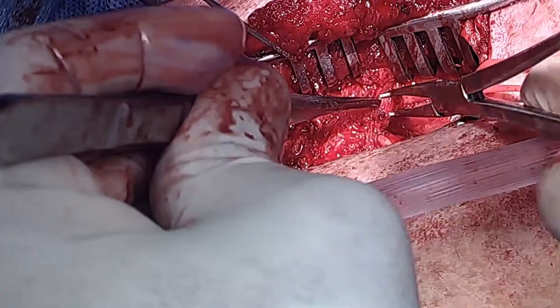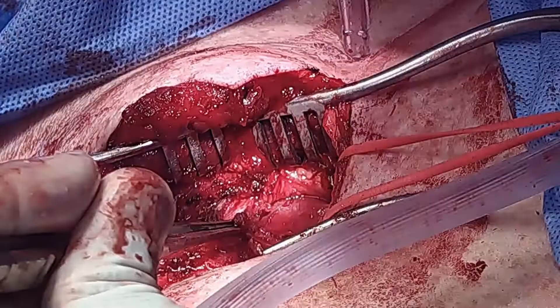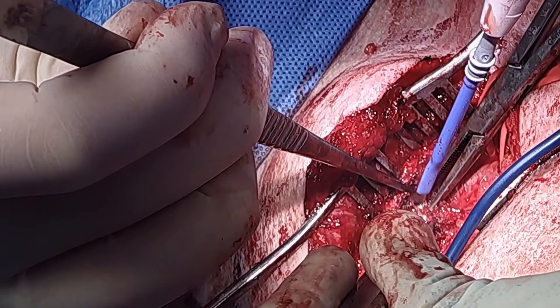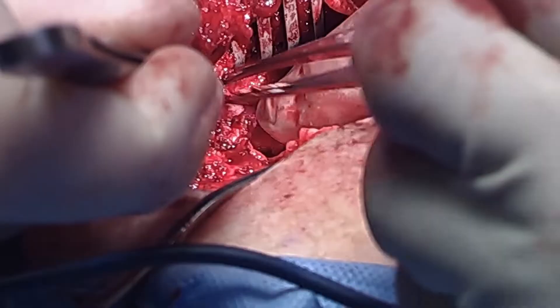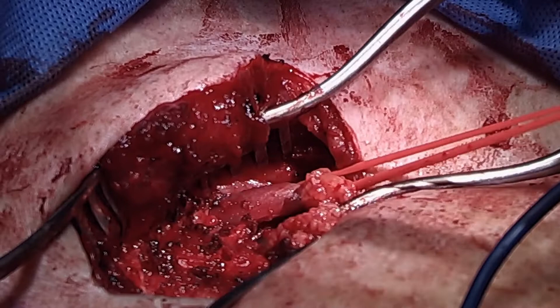Dissection is carried out to expose the subclavius muscle. The subclavius muscle tendon is exposed and divided with electrocautery. The subclavian vein is then looped slightly more proximally and retracted laterally for further proximal exposure.